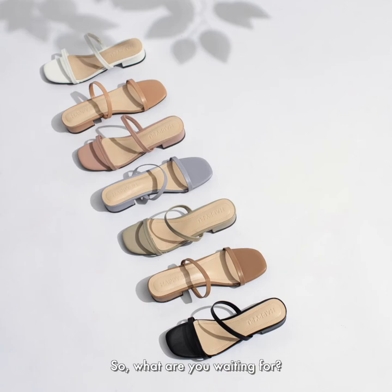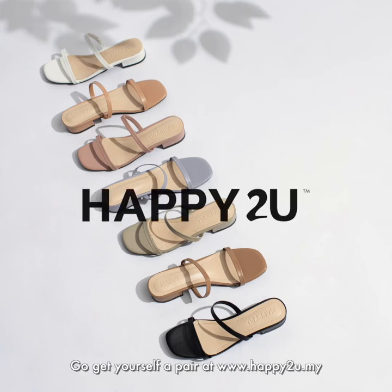So, what are you waiting for? Go get yourself a pair at www.happy2you.my.